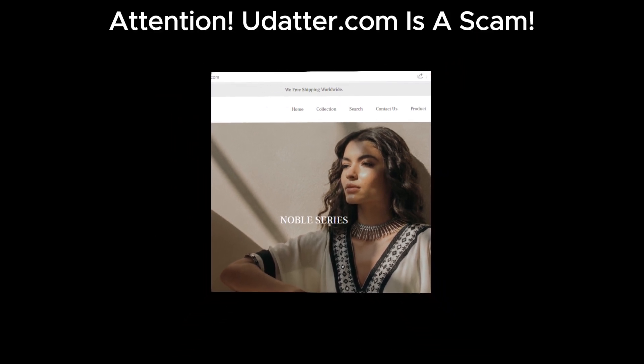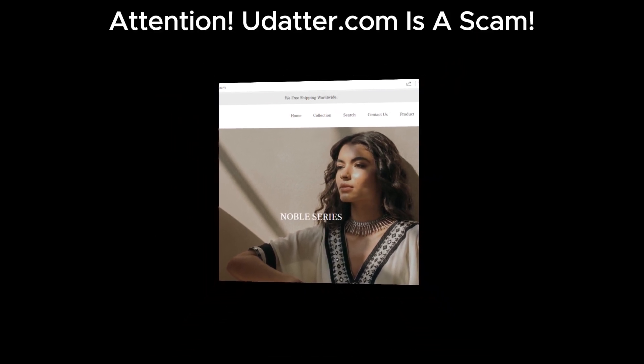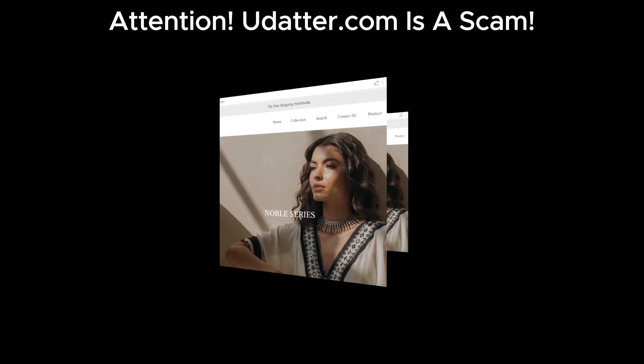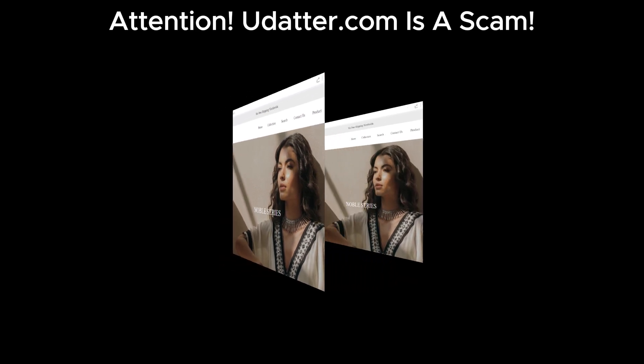Hey everyone, welcome back to our channel. Today we're going to look at a website that's been raising some red flags — udadder.com. Let's dive into why you should be cautious about shopping here.